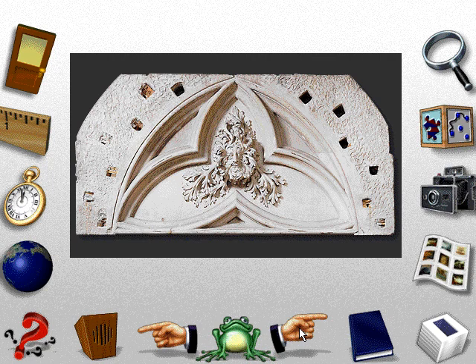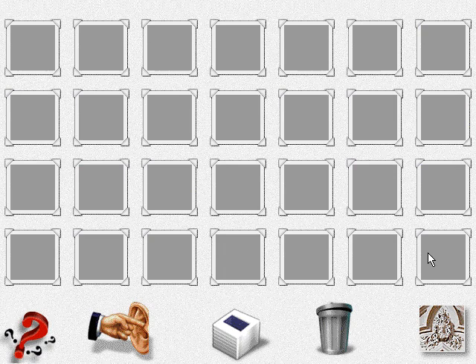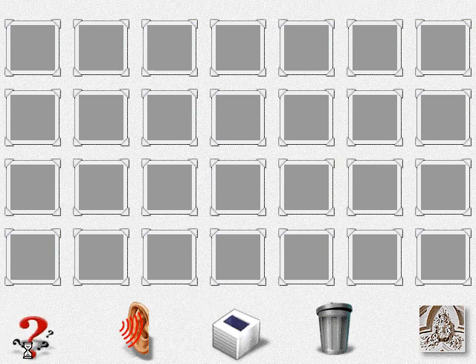Is this carving mostly face or mostly foliage? To see a work of art that's in your scrapbook, click its small picture. You can rearrange your scrapbook by dragging any picture to a different place in the scrapbook. Drag a picture into the trash can to remove it.